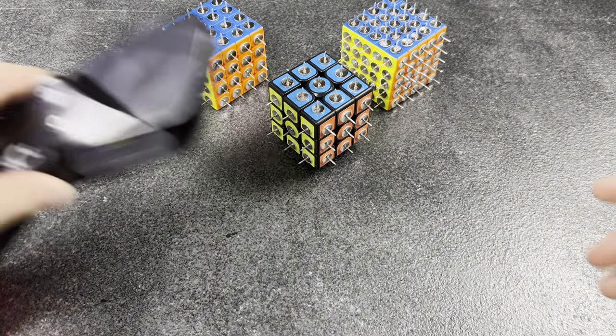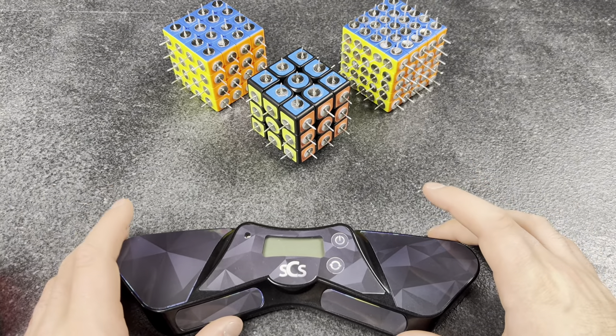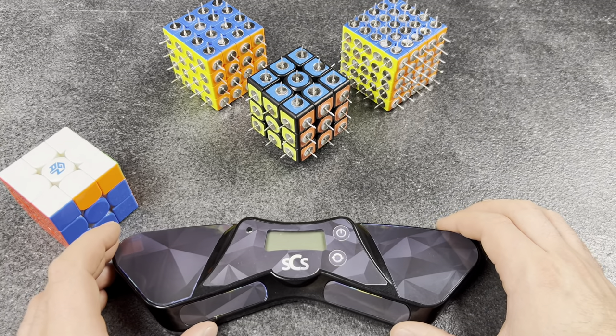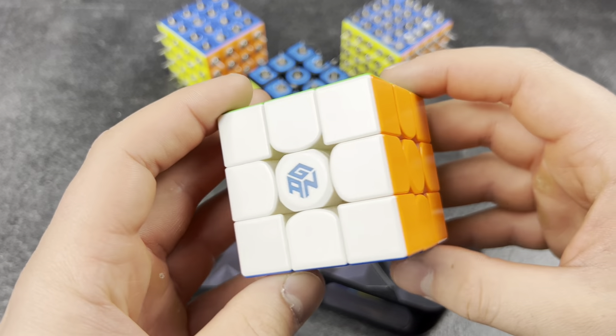OCD equals better solves. Well, if I just kind of straighten this out — ouch — and if I make sure my timer's straight... yeah, the more organized you are, the better your color identification on these cubes will be. Just gotta make sure everything is perfect to a T so I can cube better.